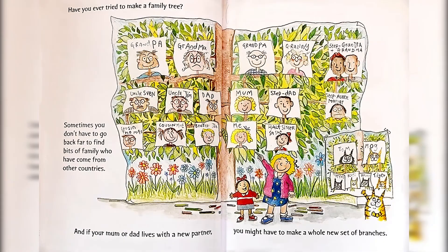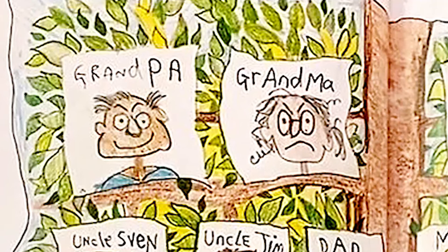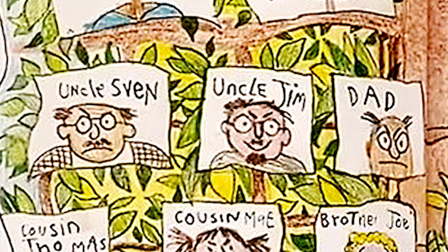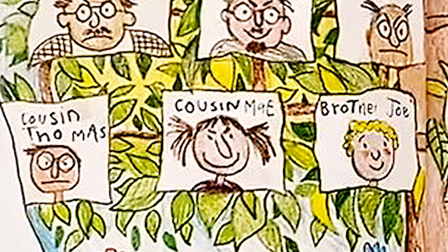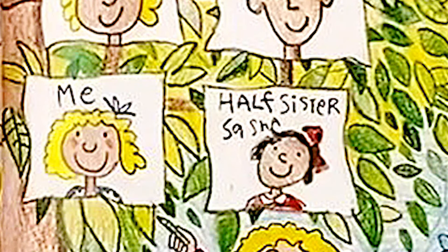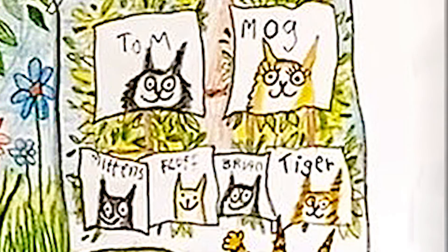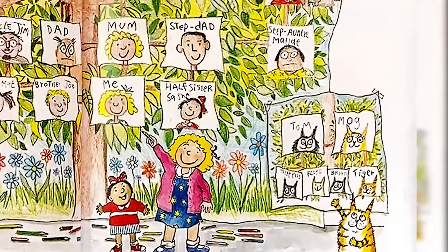Have you ever tried to make a family tree? Sometimes you don't have to go back far to find bits of family who have come from other countries. There's grandpa and grandma from that side, Uncle Sven, Uncle Jim, my dad, my cousin Thomas, cousin May, and brother Joe. There's also a grandpa and granny from mom's side. That's my mom and my stepdad. That's me and my half-sister Sasha. There are also my pets, Tom and Mog, and their little kittens. And if your mom or dad lives with a new partner, you might have to make a whole new set of branches.